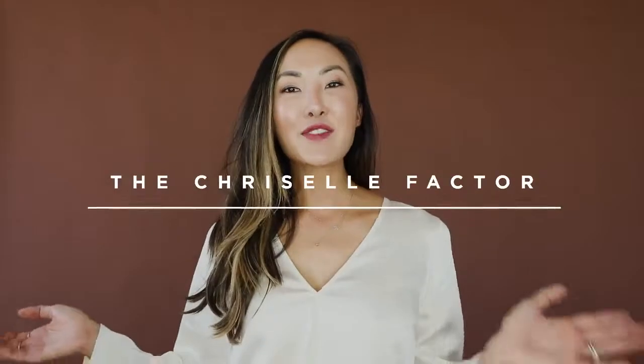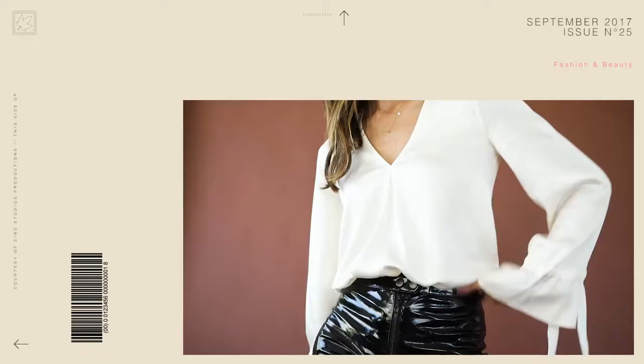Hi loves! Welcome back to the channel. So today I'm going to be going back to the basics — we're going to be talking about fall basics.